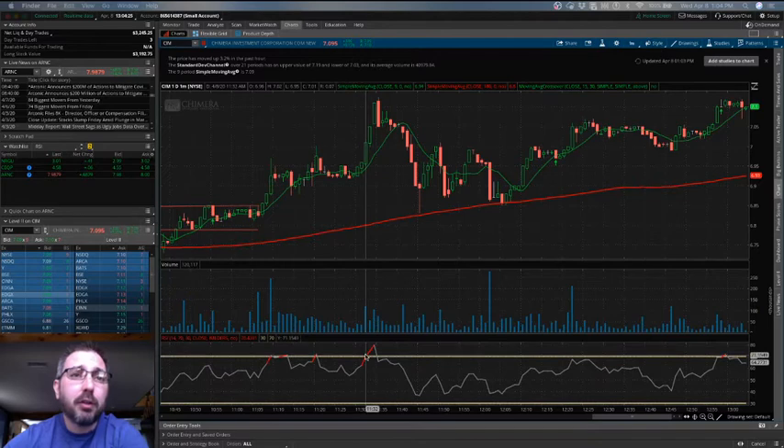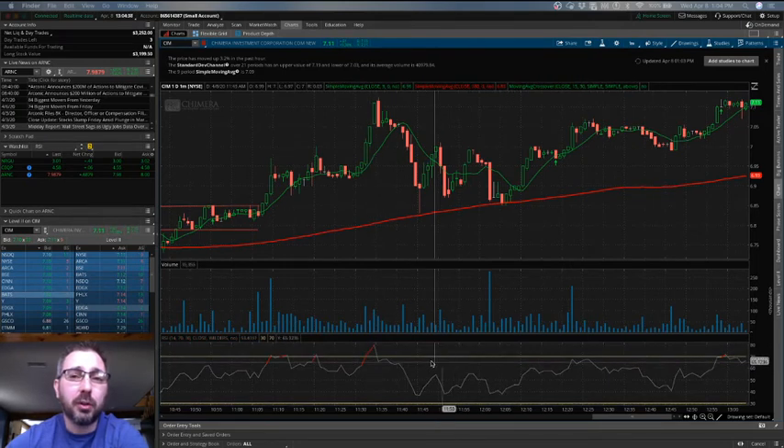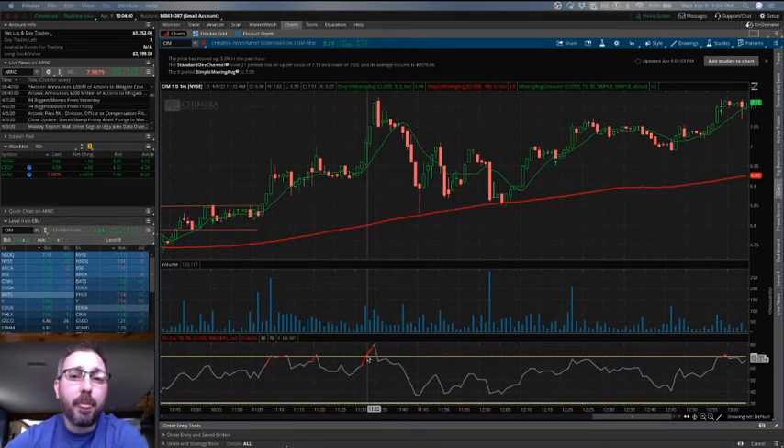Right now I've been trading in Chimera, and this may not be the greatest example, but you can see there are a few spots right here where it was showing very oversold. When it crosses this horizontal line, it will turn red and show that it's in an overbought condition when it's on the top.